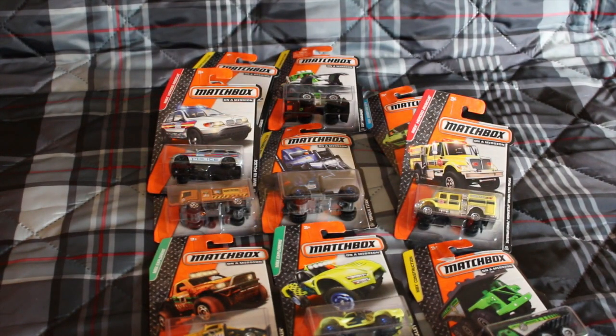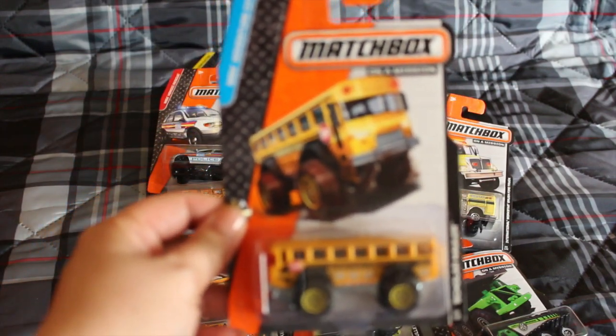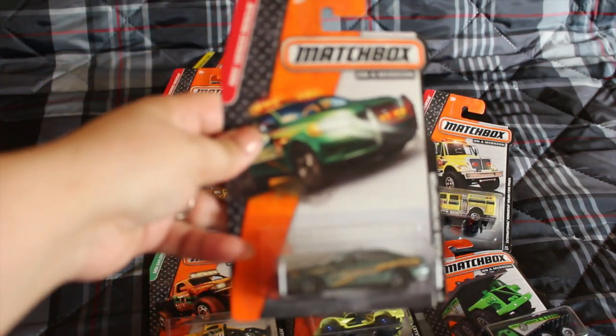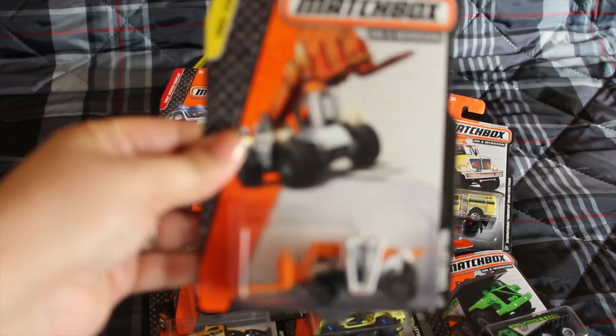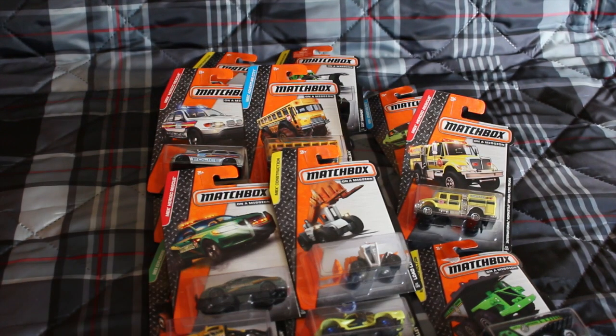I think these are pretty cool. My son is too small to play with these now, but I have nephews. Skylar hauler, Ford police interceptor, and load lifter.